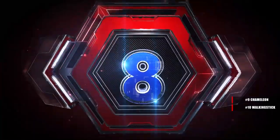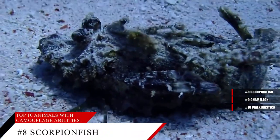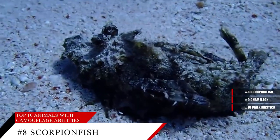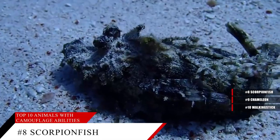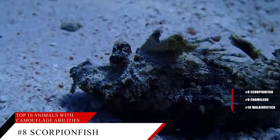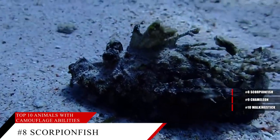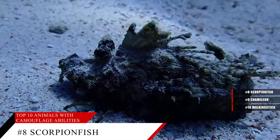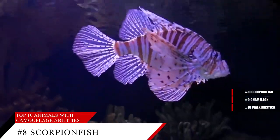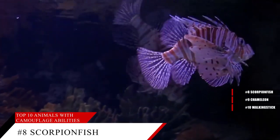Number 8, the Scorpion Fish. The scorpion fish is not only a master of animal camouflage, but it is one of the most venomous fish in the world. A huge family of 100 to 200 species, they are found all over the world in warm waters, but are most common in the Indian and Pacific Oceans. Scorpion fish are about 8 to 12 inches long and weigh a little over 3 pounds. They get their name from dangerous stinging spines found on their body, especially in their dorsal fin, which are covered with venomous mucus.